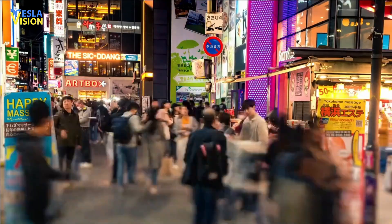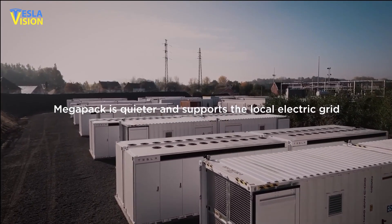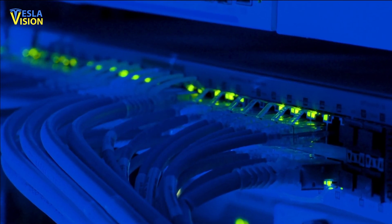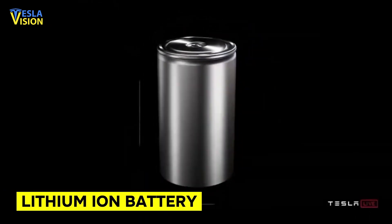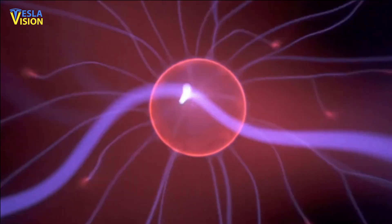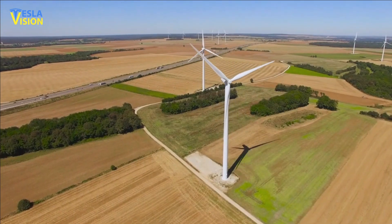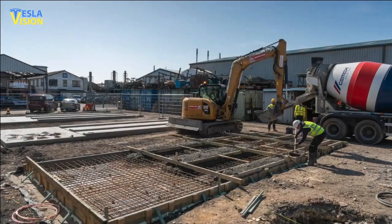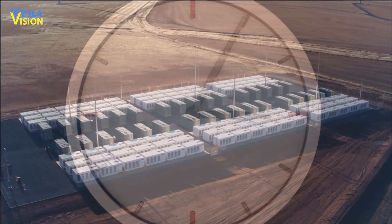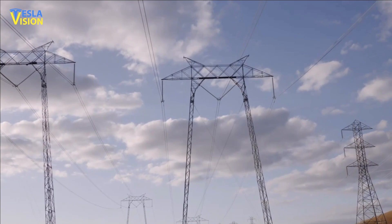The Tesla Megapack is a large-scale energy storage system already being used by governments and major tech companies around the world. It uses lithium-ion batteries and is designed to store and dispense large amounts of energy for use in various applications, including grid balancing, backup power, and renewable energy integration. The system is modular, allowing for scalability, and can be easily installed and maintained. The Megapack also has a long lifespan and is considered a cost-effective alternative to traditional energy storage solutions.